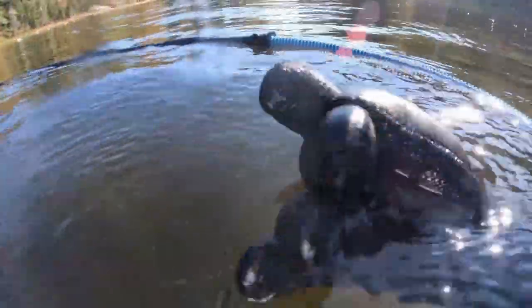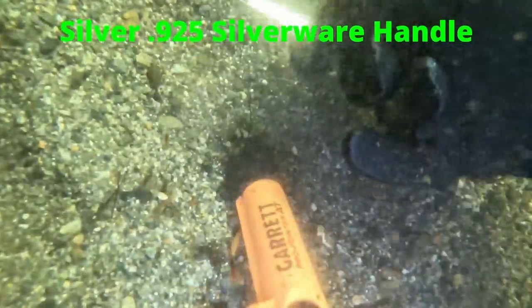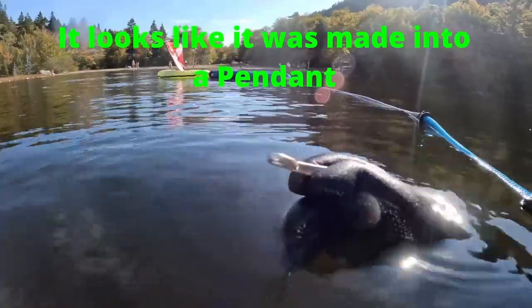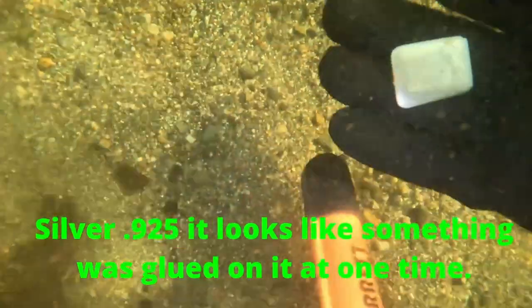We got a bullet casing — a .22. This was an interesting find: a 925 silver silverware handle that has been made into a pendant. This was also stamped 925 silver. You can tell something was glued on it at some point, and the top piece has eroded away.